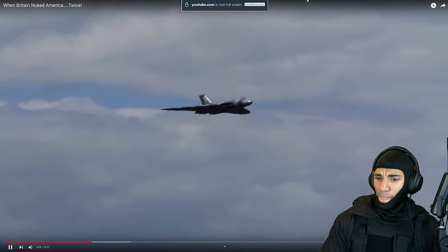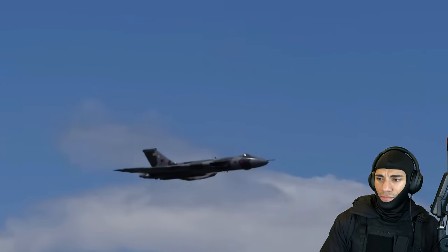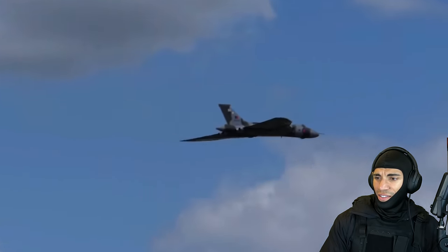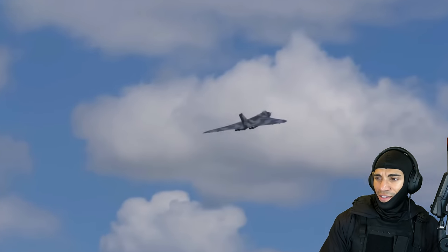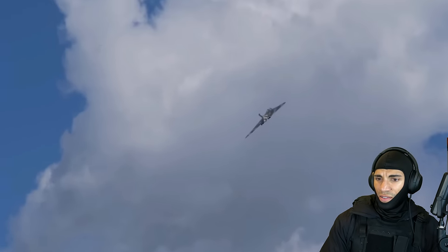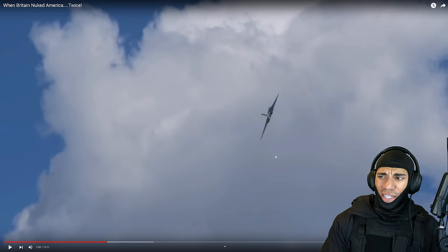The Vulcan first flew in 1952. The team that created it was led by Roy Chadwick, who had designed the famous Lancaster Heavy Bomber of World War II — legend. She was jet-powered, tailless, delta-wing, and a high-altitude strategic bomber. The Vulcan was the backbone of Britain's nuclear airborne deterrent during most of the Cold War, serving from 1956 until retirement in 1984. And we know they got some use during the Falklands War in 1982, some pretty extensive use — they were really pushed to their limits.